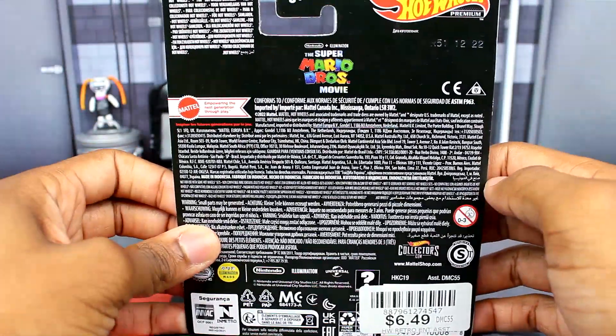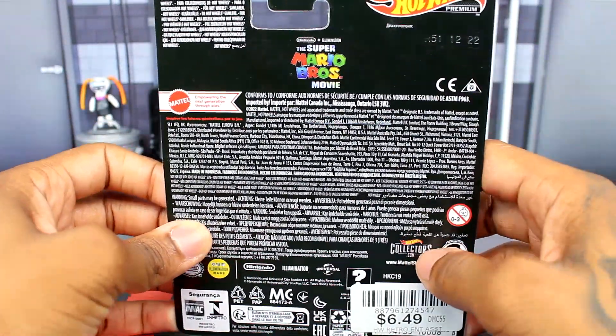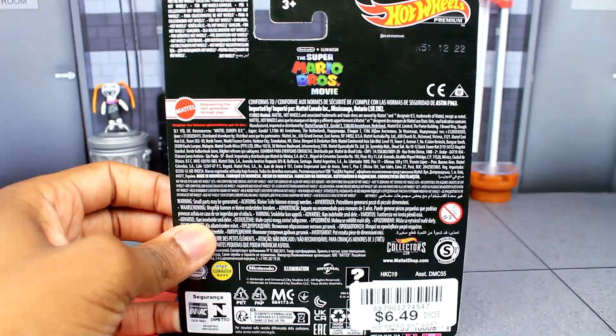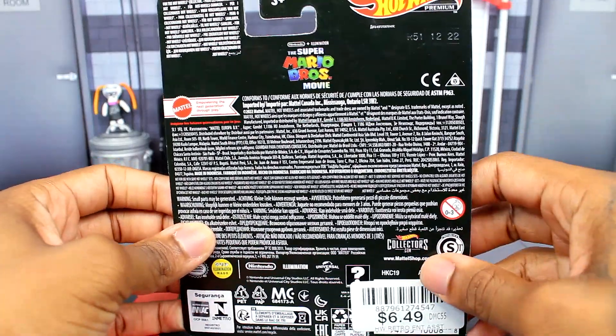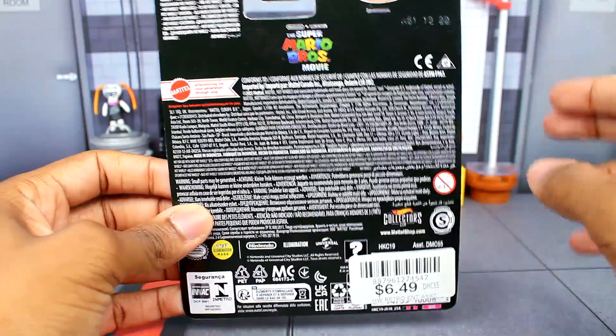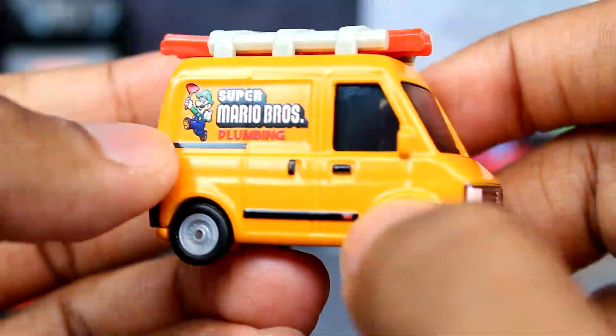The back doesn't really show anything. I don't know if there are going to be any other cars in this set — it might just be this one, similar to how the first one was. You're really just getting a bunch of licensing and warning information. Alright, here's a closer look at the Plumber Van.